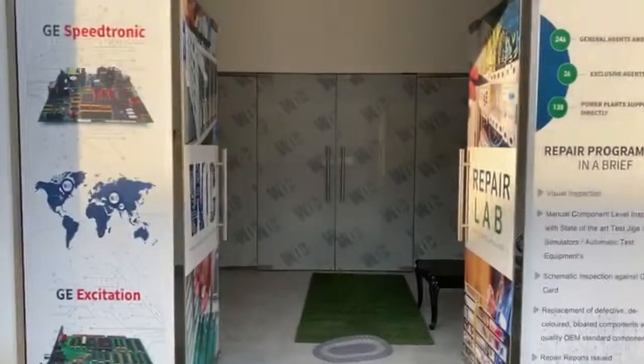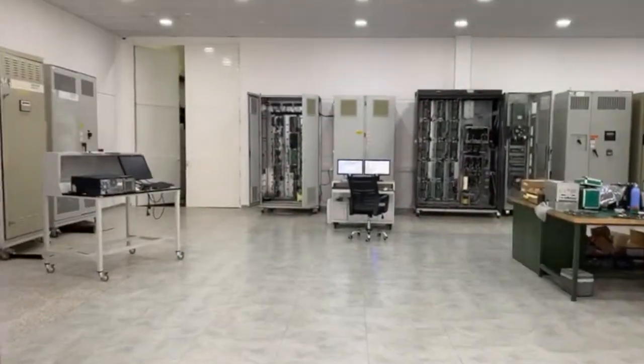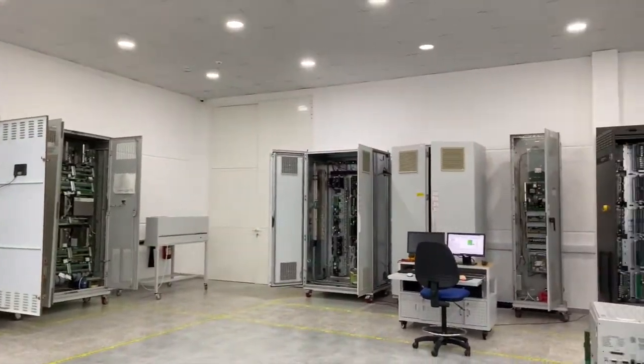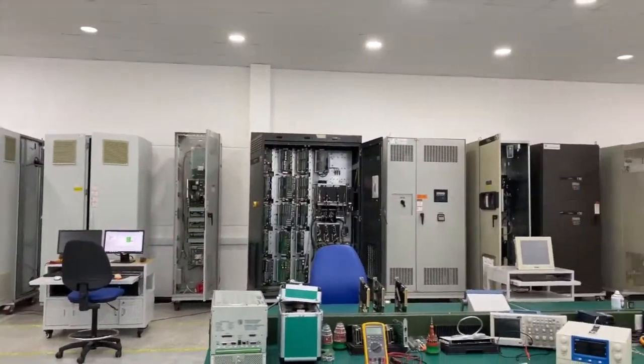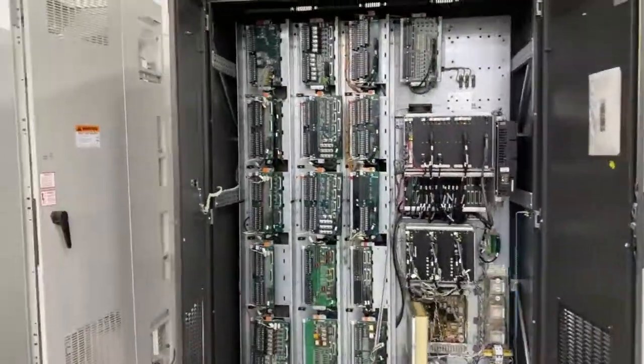Obsolescence and unavailability of critical GS-tronics parts led to the birth of World of Controls. With its headquarters, warehouse, and state-of-the-art repair facility in the United Arab Emirates, and support teams located in various parts of the world, WOC has paved its way into being one of the leading suppliers of GS-tronic.